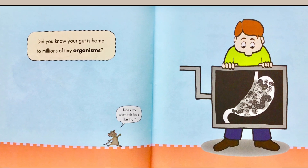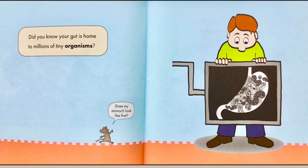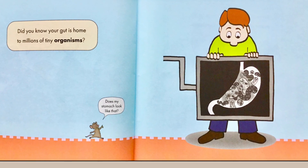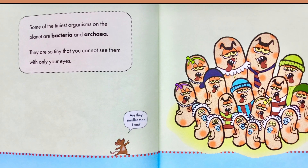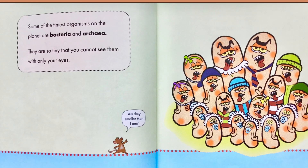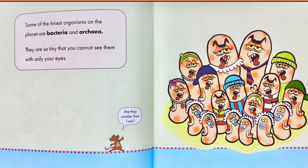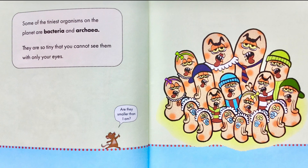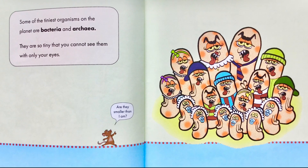Did you know your gut is home to millions of tiny organisms? Little Mouse asks, 'Does my stomach look like that?' Some of the tiniest organisms on the planet are bacteria and archaea. They are so tiny that you cannot see them with only your eyes. Little Mouse asks, 'Are they smaller than I am?' Definitely.